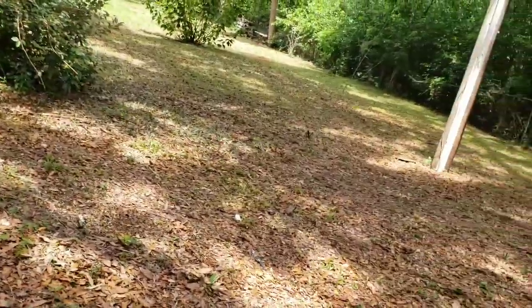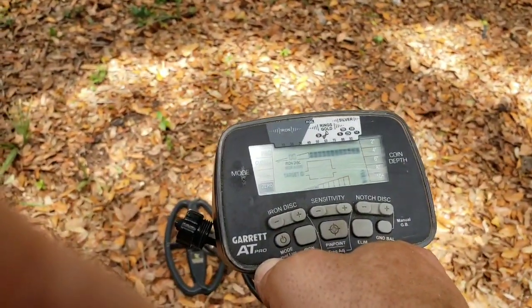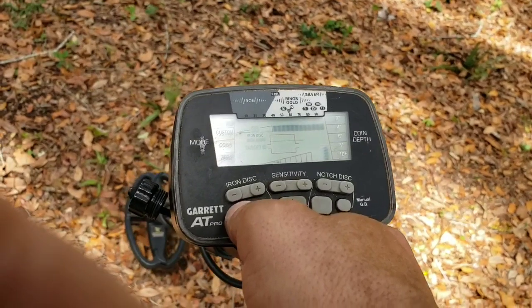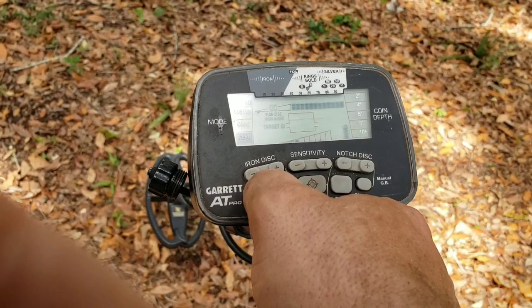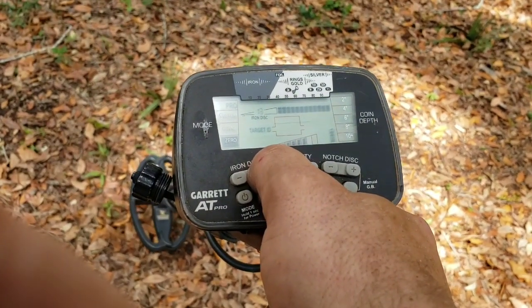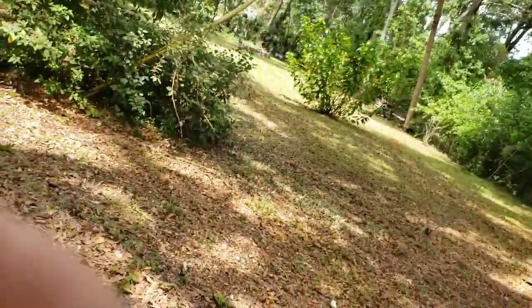Just like I thought, the area is real trashy out here and it's made it very difficult to hunt. So I've switched out to the NEL Sharpshooter coil — the 9.5 by 5.5. When you put this new coil on, you need to hold your power button down until it resets the coil to get it to adjust, then go into the mode you normally run. I use zero, run my iron up to 35, and then we can get back to hunting.